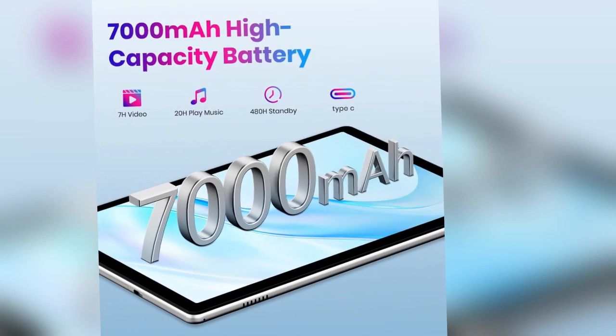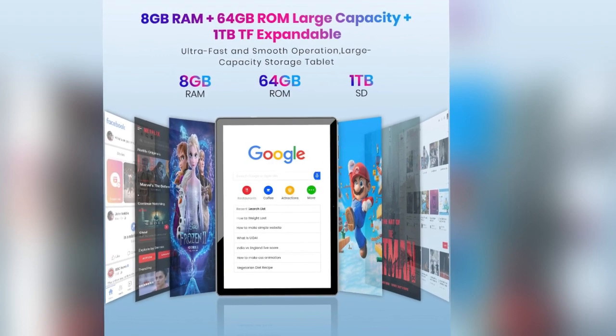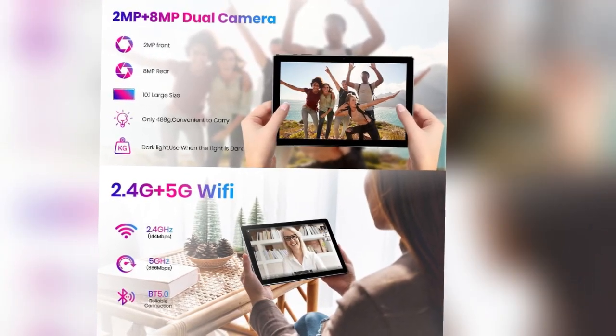No need to just take our word for it — the tablet comes with Google GMS certification, ensuring stable and smooth Google services and compatibility with popular third-party applications like Line, Netflix, YouTube, Facebook, and Twitter.